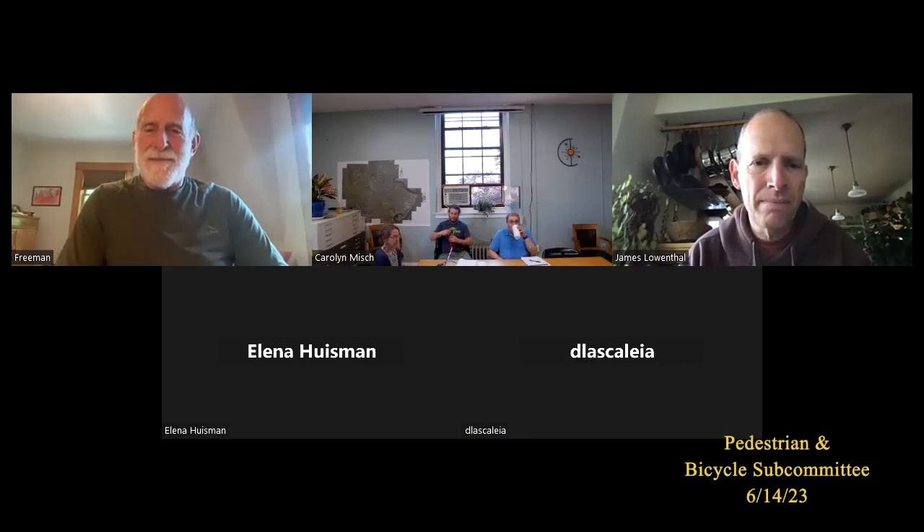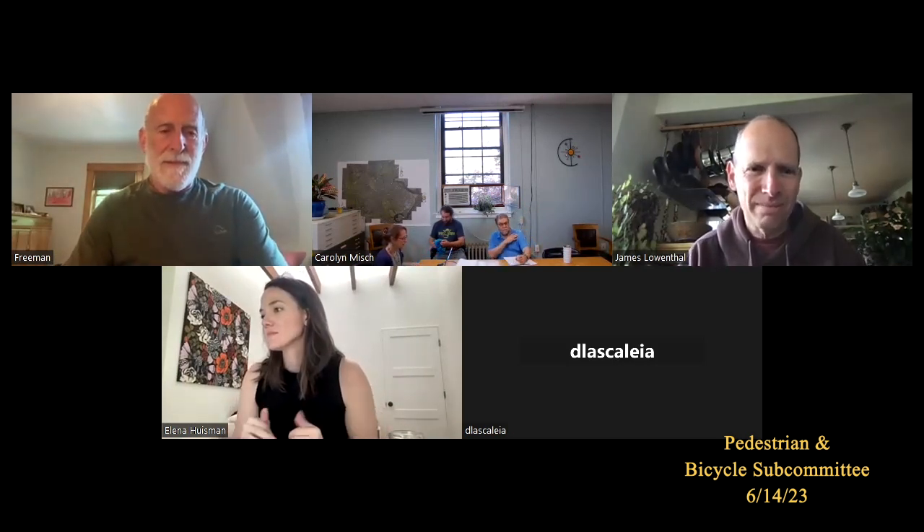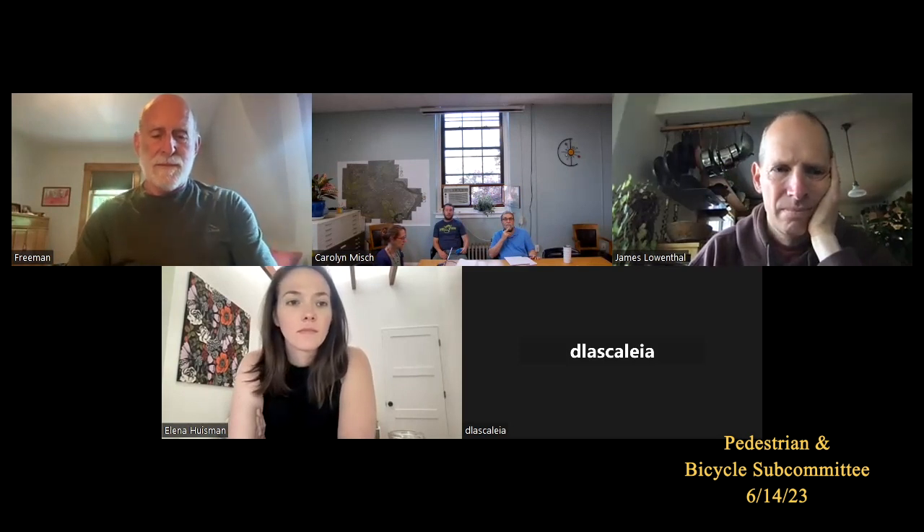Welcome to the June 14th Bicycle Pedestrian Subcommittee meeting. We don't have a full complement of members, but we've got enough, so we'll go ahead and get started. Thanks for joining us. This meeting is being recorded — it will go to Northampton Open Media, where it will live forever. First on the agenda is public comment. Seeing none, we'll move on to the agenda items.